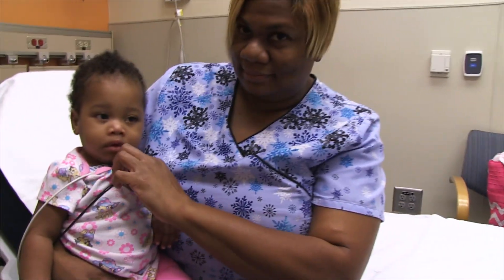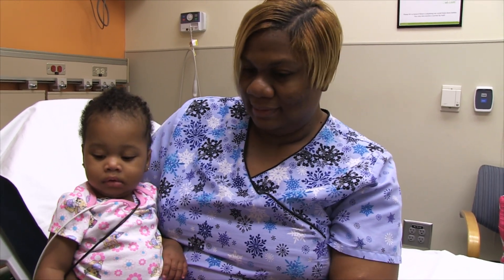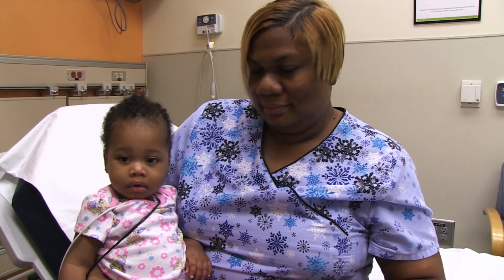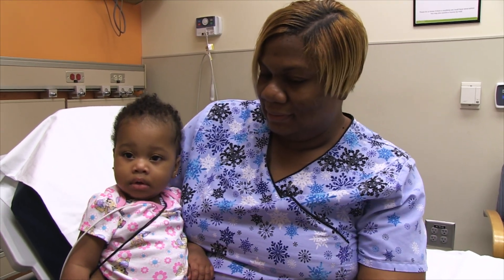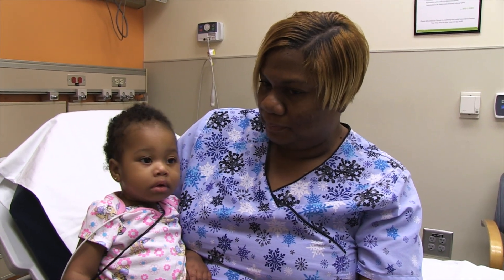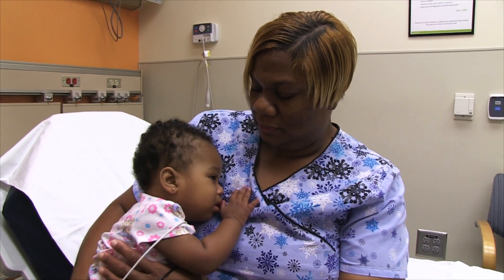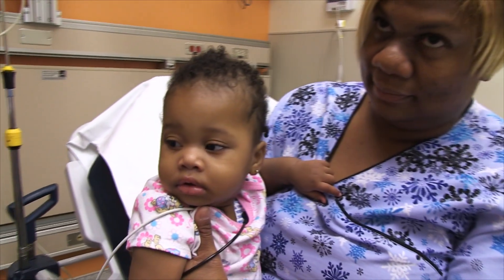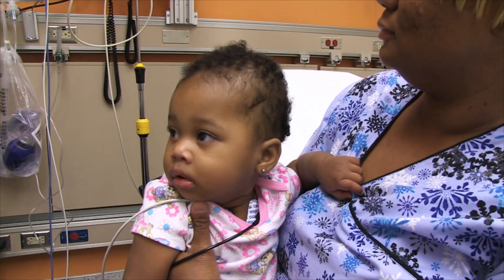We're doing a video on croup, and this will help people in the community understand exactly what croup looks like. This young lady actually has a fairly impressive croupy cough — it's kind of this seal-like, barky cough, with some stridor. Mom is willing to share this video to teach other people what it sounds like.